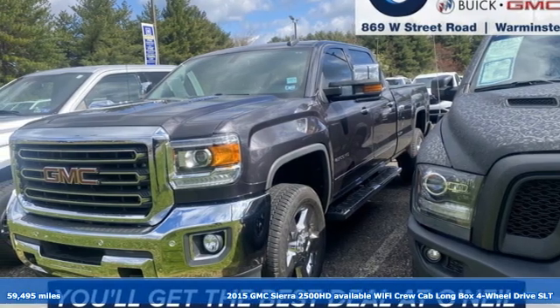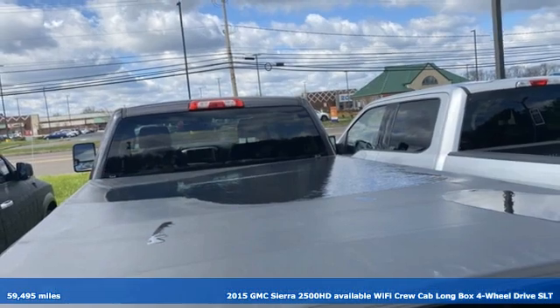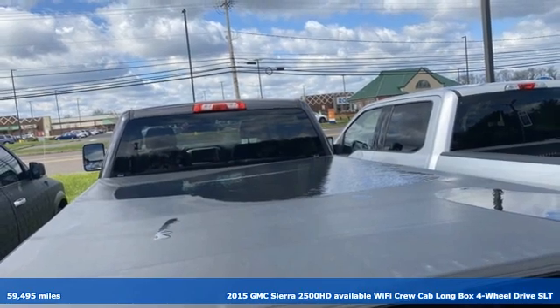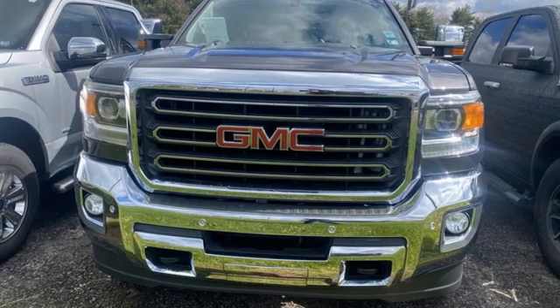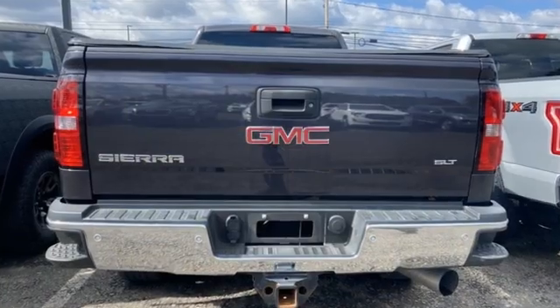Here's a 2015 GMC Sierra 2500 HD with available Wi-Fi. This Sierra was built for those that need a truck — a get-dusty, haul-anything, heavy-duty pickup.